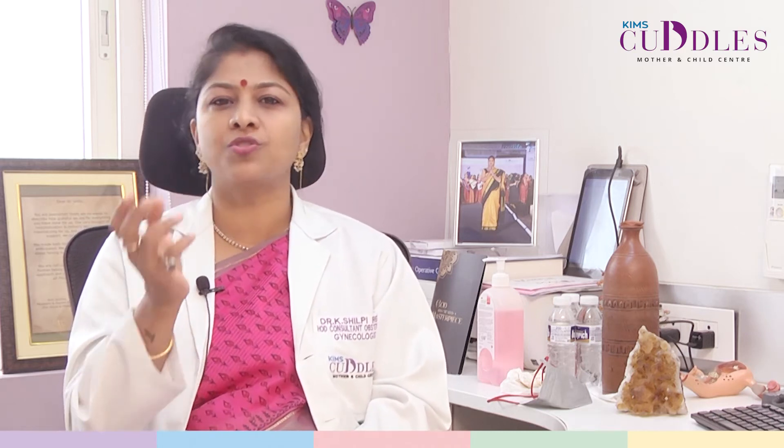Examination can also reveal enlarged cysts, tubes, pubic bone or iliac bone tenderness — helping to suspect infection or inflammation in those areas. Clinical examination gives insight that helps narrow down symptoms and reach a diagnosis.